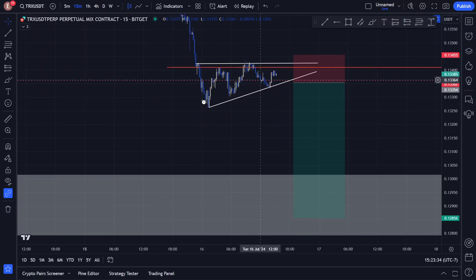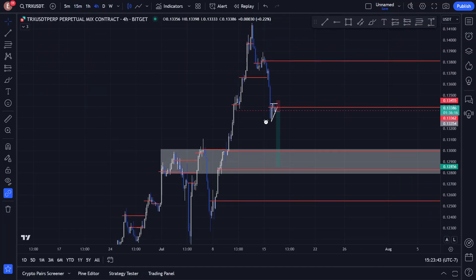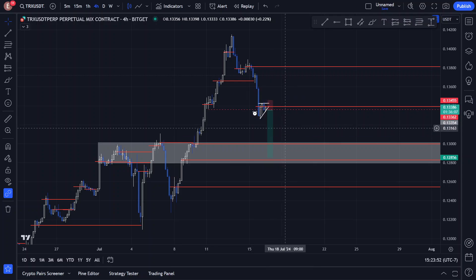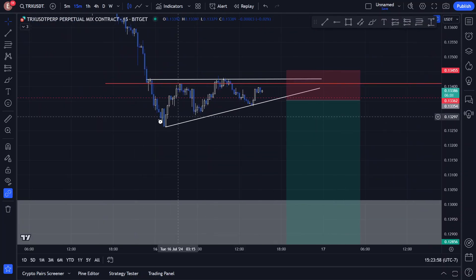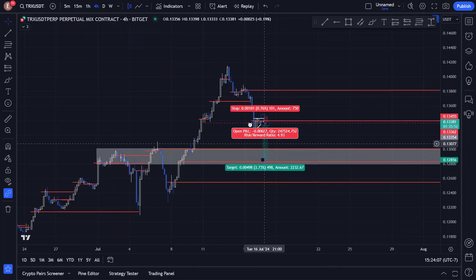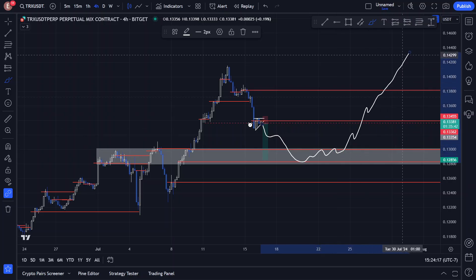Seeing the structure here — a big downside move, break of these lows, and a pattern forming — once this pattern breaks either to the upside or downside, I'm biased to the downside on short time frames. On the higher time frame I am bullish and want to go long in these areas. While we are waiting for price to go down, I want to capitalize on the potential move down. So we wait until structure breaks here, pattern breaks below this trend line, and price goes down to the lows.